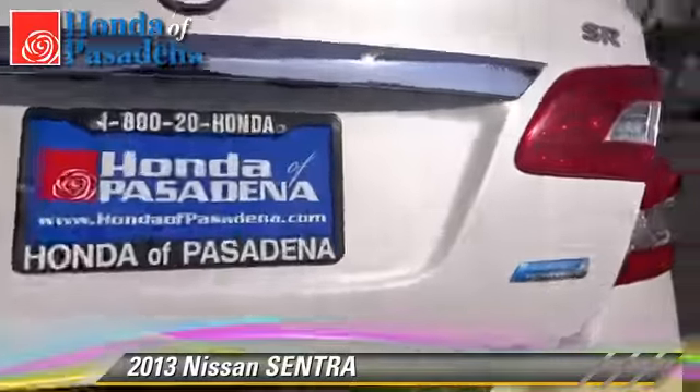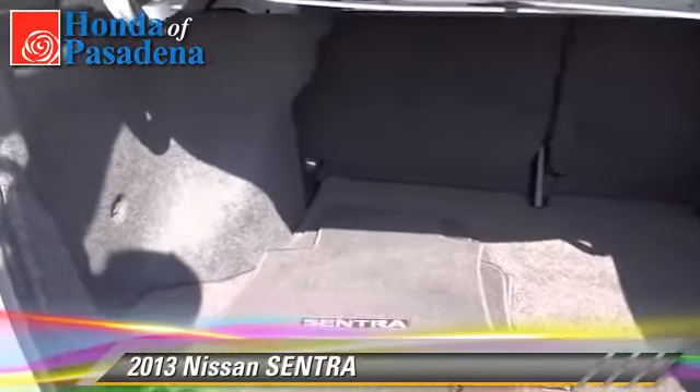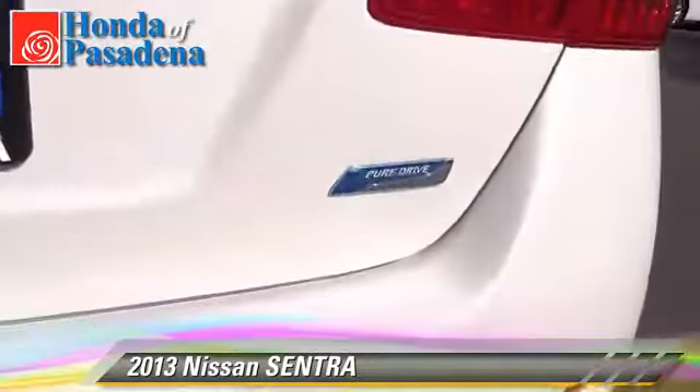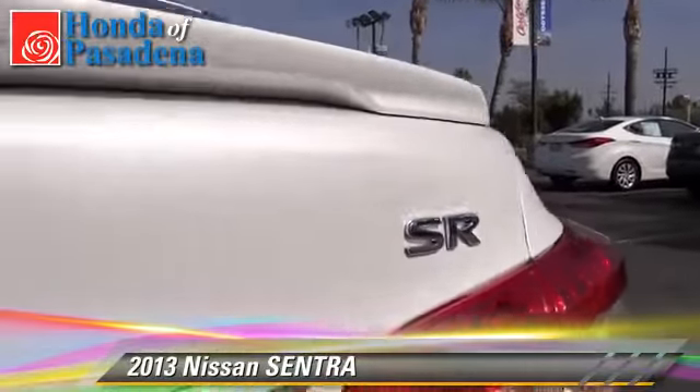This Nissan features cruise control, power windows, and a CD player. Comfort and convenience features include air conditioning, satellite radio, and Bluetooth wireless.